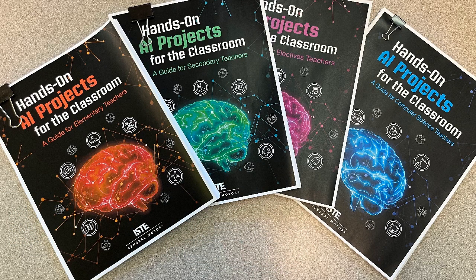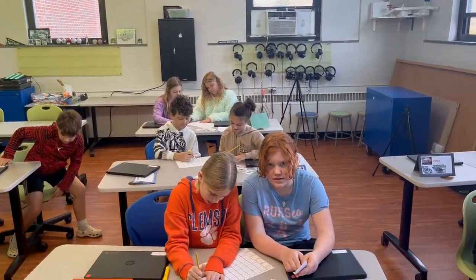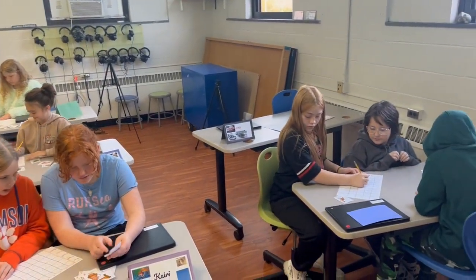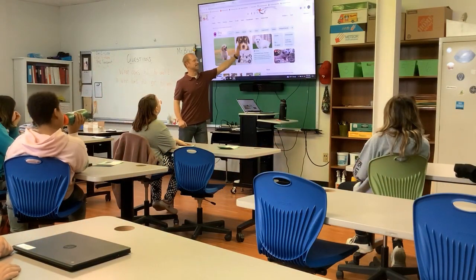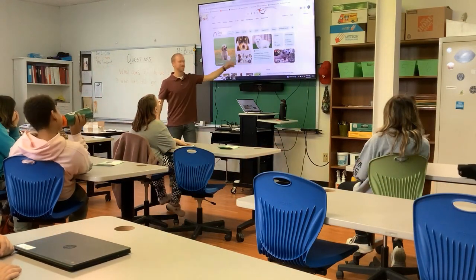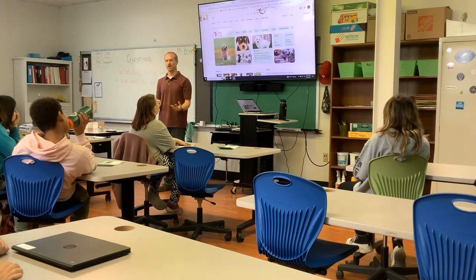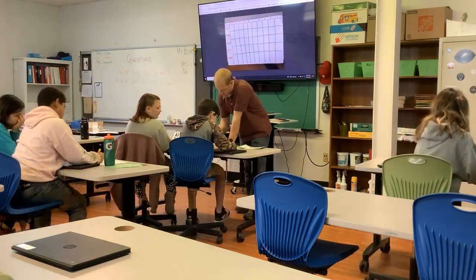Luckily, ISTE and General Motors have teamed up to create the Hands-On AI Projects for the Classroom Guide. This student-driven guide provides teachers with a variety of tools and resources to effectively introduce AI concepts to all students, from elementary school all the way through high school. These highly interactive lessons include both unplugged and tech-driven activities that explore key concepts of artificial intelligence.